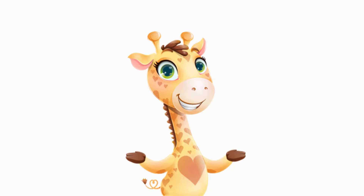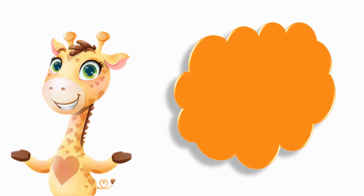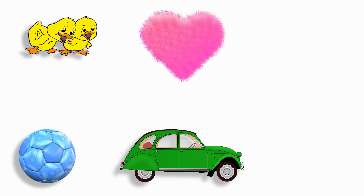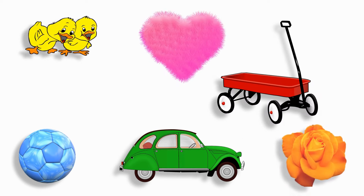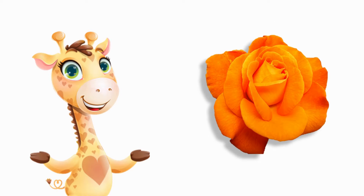I spy with my little eye something that is orange! What is orange? I don't see orange. Where's orange? Do you see orange? Yes! There is an orange flower!